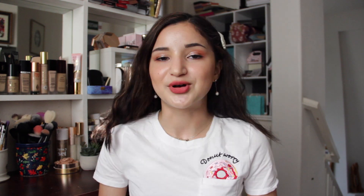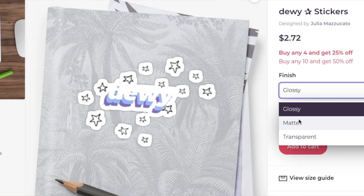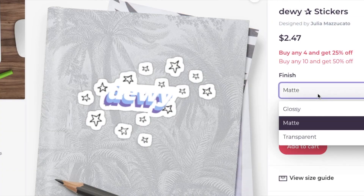Tees are priced at $22, crew neck sweatshirts are $34, and the pullover hoodie is $38. If you want a more affordable option and you really like the Dewey design but don't want to wear it on your clothes, I'm also selling custom stickers as another part of my merch. These are available on Redbubble and come in glossy, matte, and my personal favorite, translucent, which I have on my laptop right now.